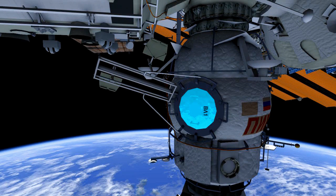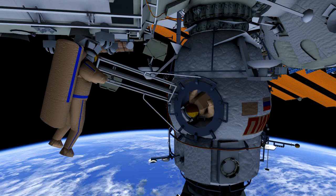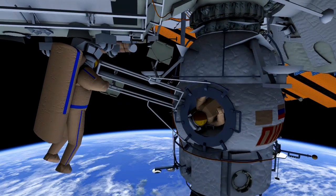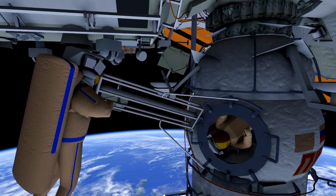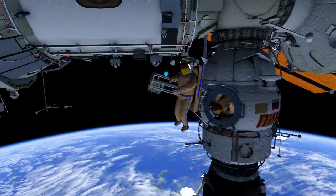They will open the EVA hatch of Pirs Docking Compartment 1, or DC-1. Oleg will be the first to exit DC-1. He will then take the nano-satellite and deploy it from the station.